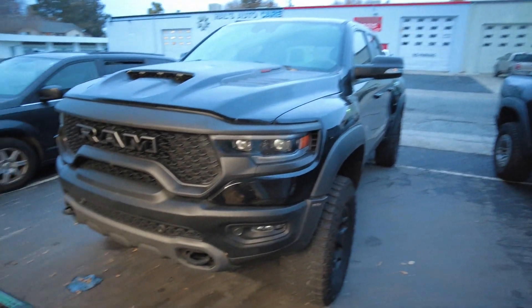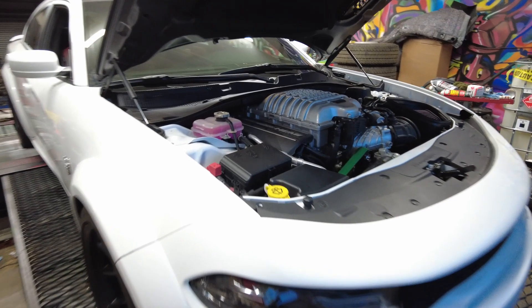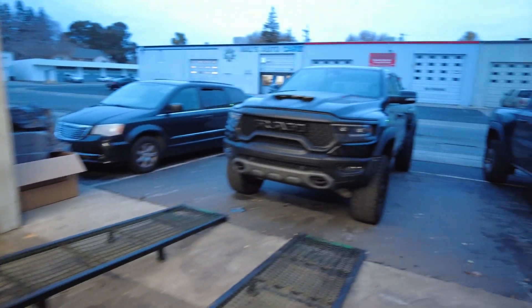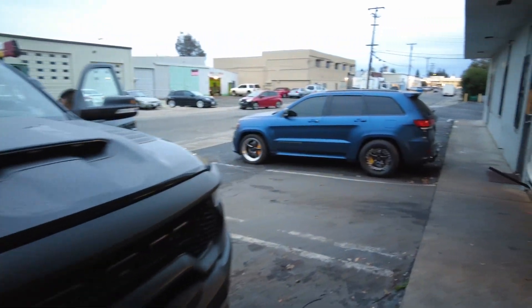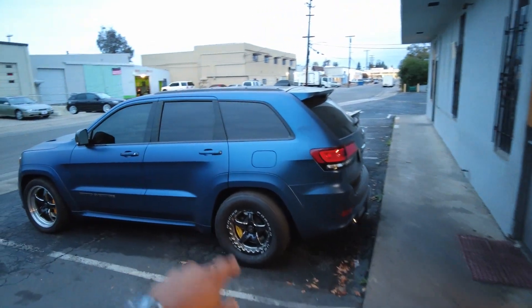We're going to run on over there and you guys are going to see exactly where we're at and what we're doing with the entire Drift Fox. But when we do, you already know — if you're at Overkill, there's just a lot of things you're going to see.